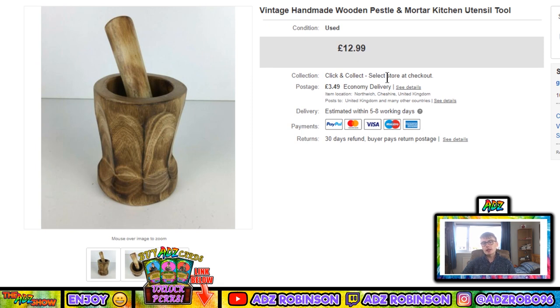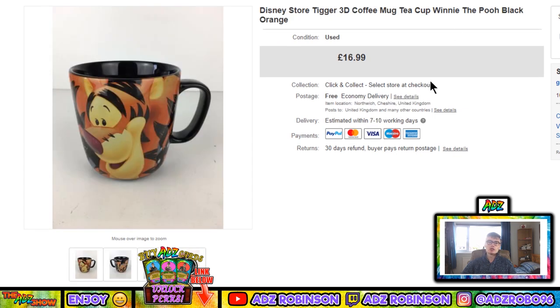Next, a vintage handmade wooden pestle and mortar — kitchen utensil. I would have got this in a wooden job lot from an auction, maybe a quid cost to me. It sold for £12.99 plus postage — a lovely little bread and butter item. Keep your eyes peeled for these in auction job lots where you can get them for a quid or two. They might take a little while to sell but they're always nice bread and butter items to have in your store.